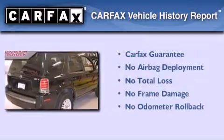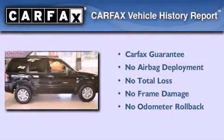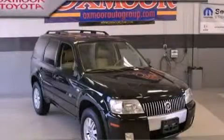Not to mention that this Mercury qualifies for the Carfax buy-back guarantee. This vehicle won't last long at this price. Call and arrange a test drive now.